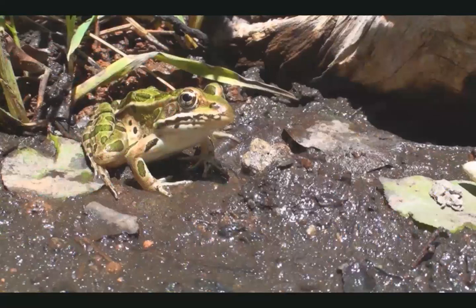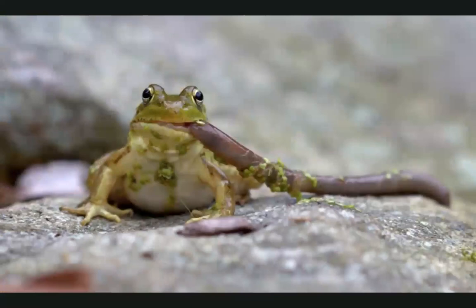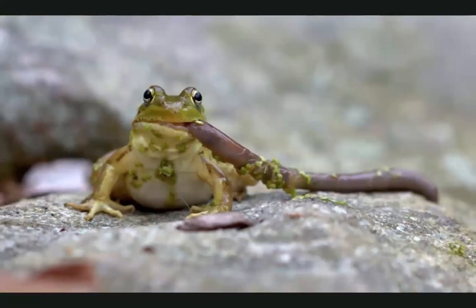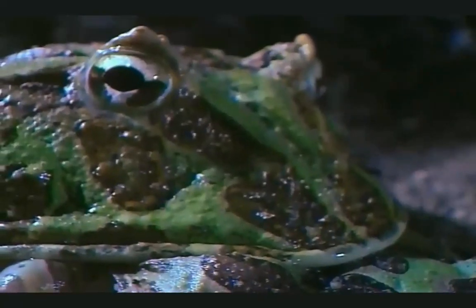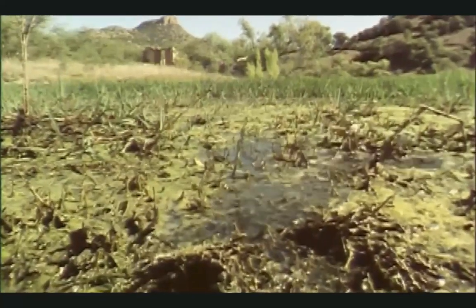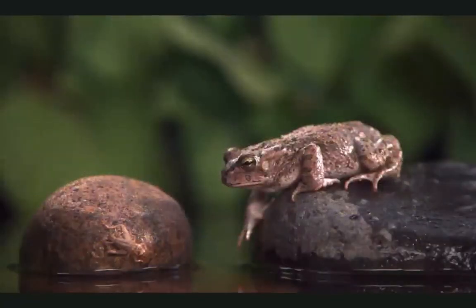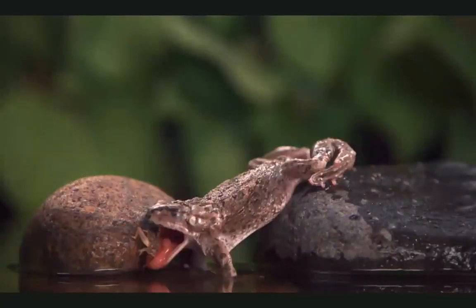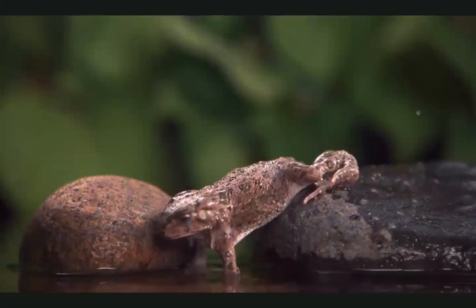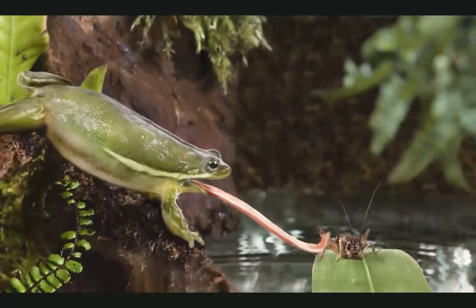What's a frog's favorite snack? Bugs, of course. But some frogs eat worms, or mice, or even other frogs. Frogs have long, sticky tongues — like superglue — and that's how they catch their favorite bug snacks. And guess what? If your tongue were as long as a frog's, it would reach down to your belly button.